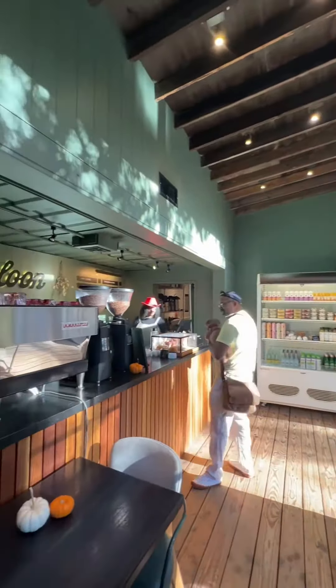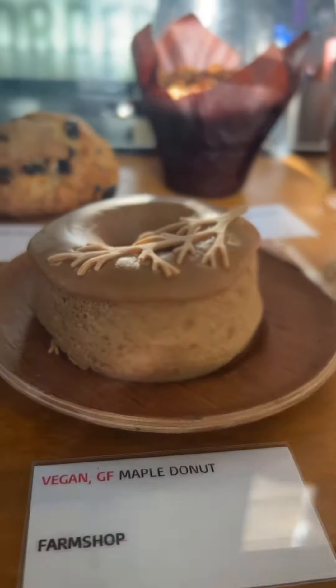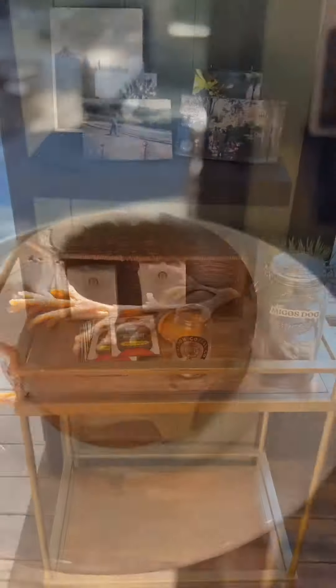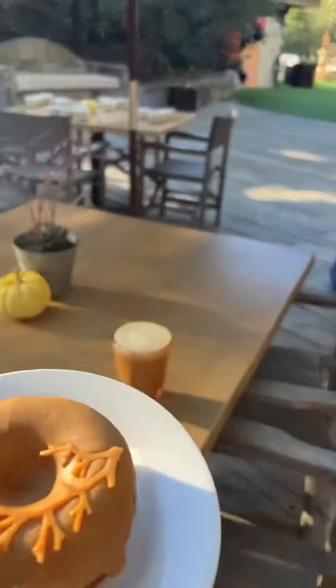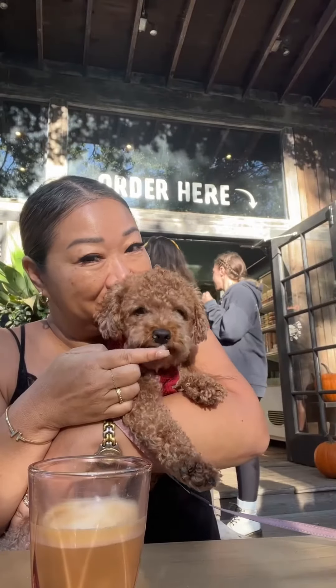I couldn't resist ordering their pumpkin spice latte. The flavors were perfectly balanced, and the aroma alone was enough to transport me back to a cozy autumn day. To complement my latte, I decided to try the highly recommended Maple Donut.